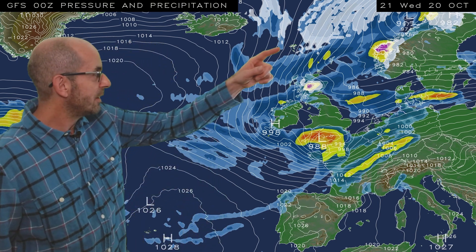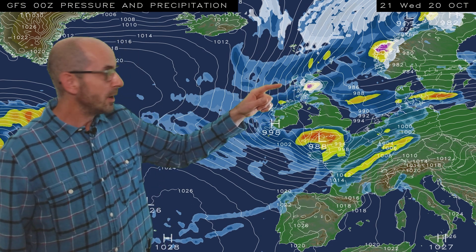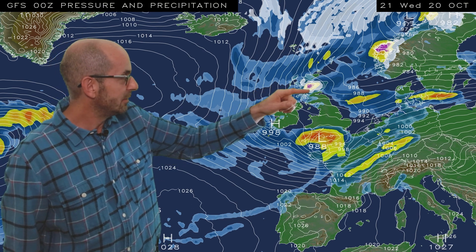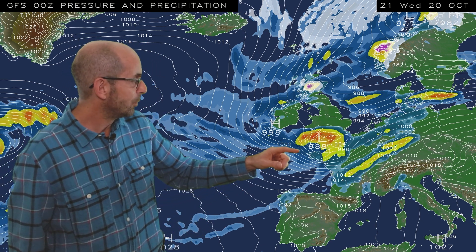In the short term, that unsettled picture continues, but if we look to the north, by Wednesday evening, colder air is beginning to push southwards across Scotland and maybe into Northern England. The white and pink shading over the Scottish Highlands is indicating sleet or snow. Also, at this point, it's worth noting that there is some heavy rain being shown pushing across southern parts of Britain, associated with that area of low pressure.